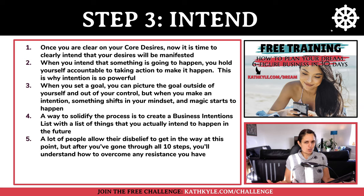Once you are clear on your core desires, it is time to clearly intend that your desires will be manifested. When you intend that something is going to happen, you hold yourself accountable to taking action to make it happen — this is why intention is so powerful. Setting a goal keeps it outside of yourself, but when you make an intention, something shifts in your mindset and magic starts to happen. You can solidify this by creating a business intentions list, and after all 10 steps you'll understand how to overcome any resistance.